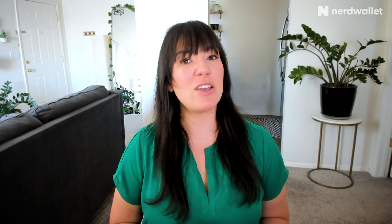However, there are types of CDs called no-penalty CDs that allow you to withdraw your money with no penalty. Today, we're going to talk about no-penalty CDs and high-yield savings accounts to decide which one works best for you and your money.